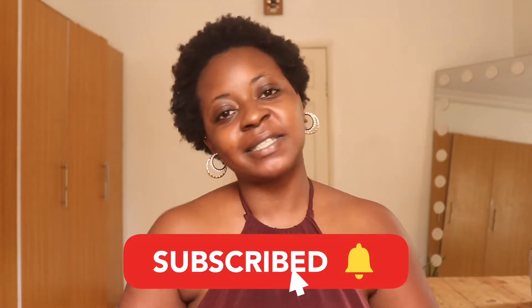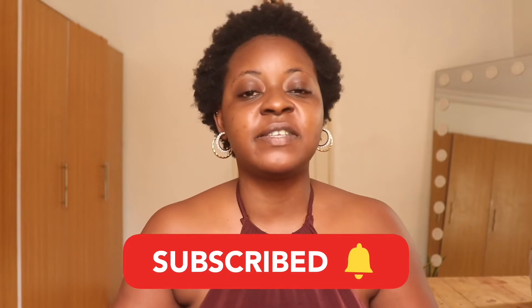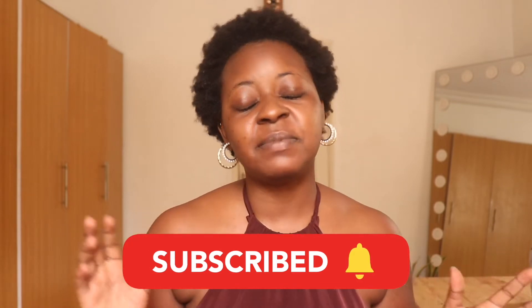Hi everyone, welcome back to my YouTube channel and welcome to today's video. I'm going to be taking you to a hidden gem here in Lagos that I think everybody should go to. It's not a fancy restaurant, it's not an Instagram-perfect picturesque restaurant, it's not even on the rooftop of some tall building. Let's go to the mainland — Ikeja to be precise — and pay a visit to Oasis Supermarket.